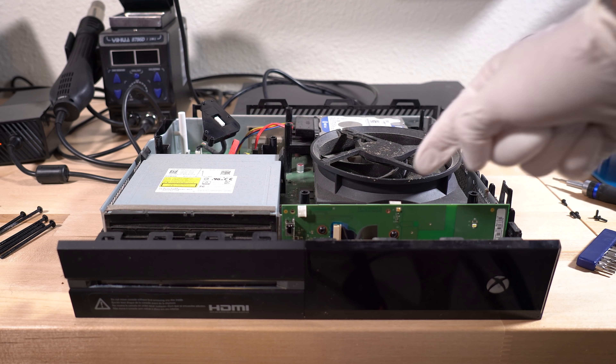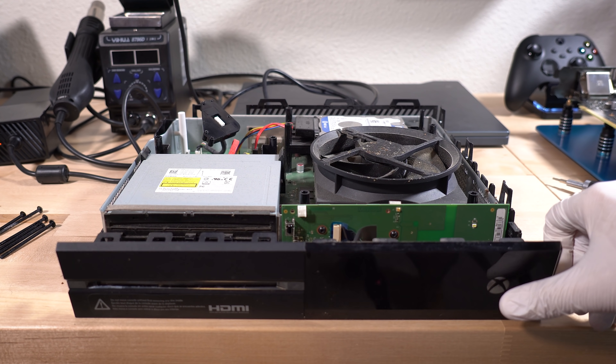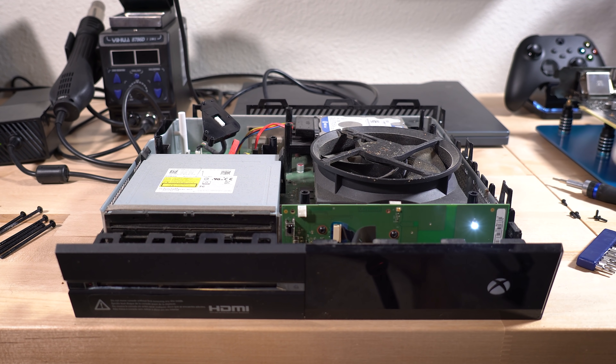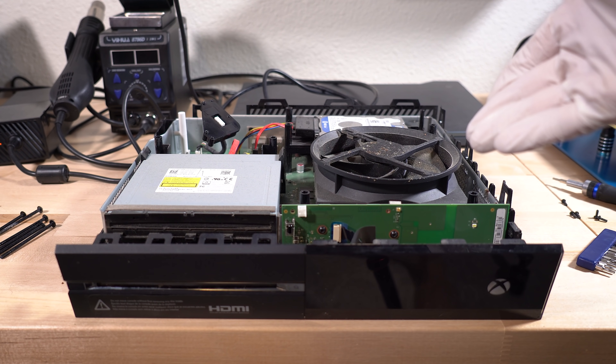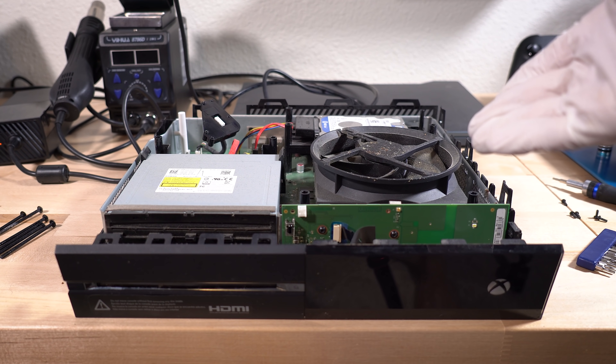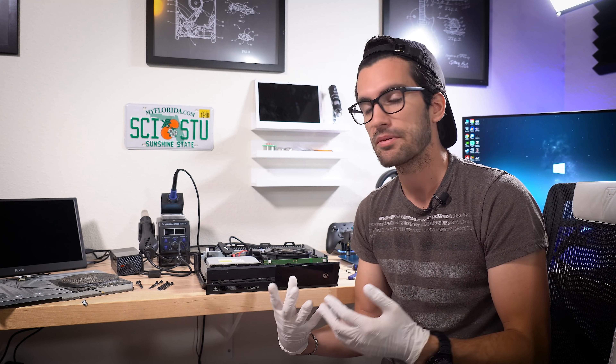I've got the front panel attached by a ribbon cable. We need it to power the system on. The speaker's disconnected. You hear a click after a few seconds, and the console powers back off. Now I think I know what's wrong with this, and if it happens to work out, you'll see that in this video. And if you have an Xbox One that's exhibiting similar symptoms, maybe you can follow along to fix yours.